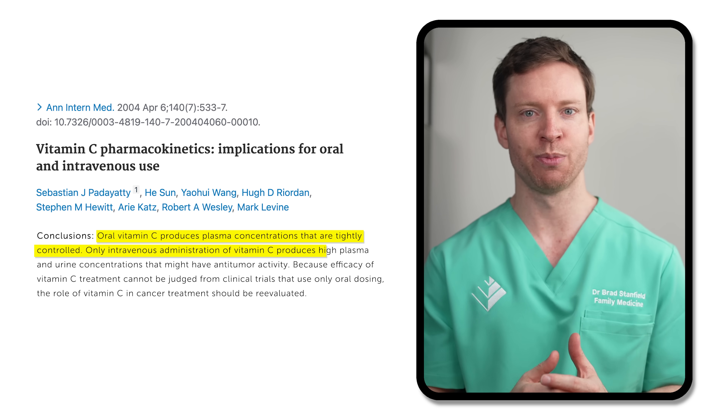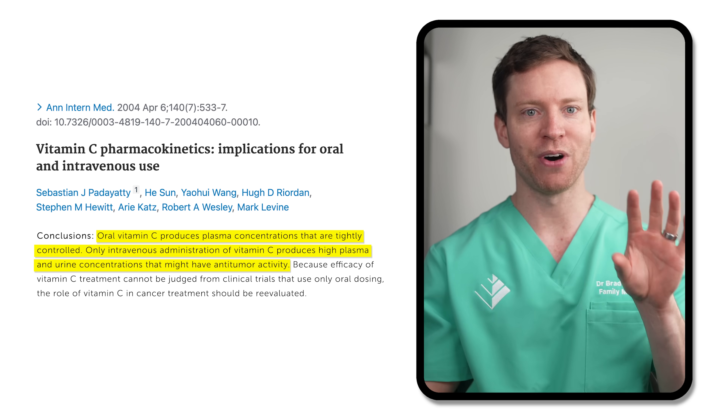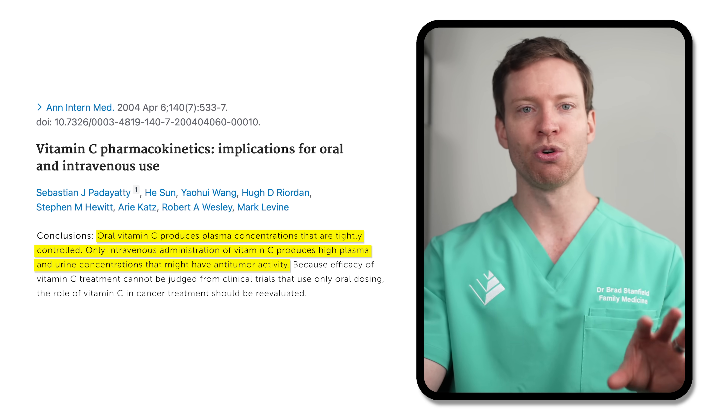If vitamin C was found to be helpful, why not just take it orally? Well, there's a key advantage with intravenous delivery. When we take vitamin C orally, the levels in our blood are tightly controlled by our bodies — they can only rise so far. But putting vitamin C directly into our bloodstream allows for much higher concentrations, which are thought to be necessary for any anti-cancer effects. However, all of the vitamin C infusion studies so far are quite small and of short duration, and we certainly don't have high enough levels of evidence to recommend it for cancer treatment or prevention.